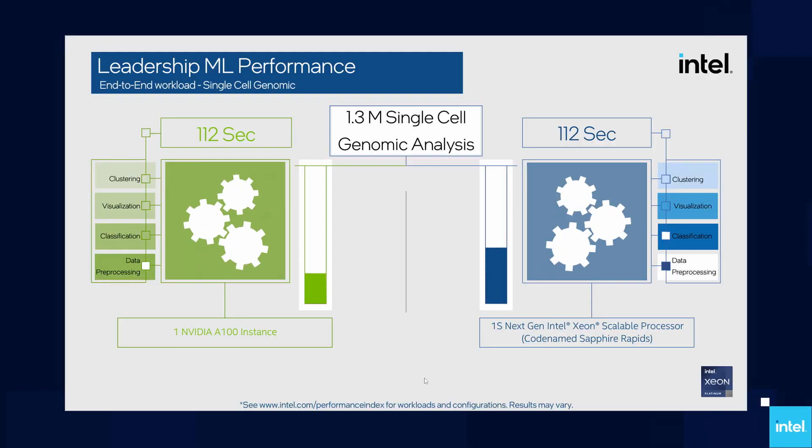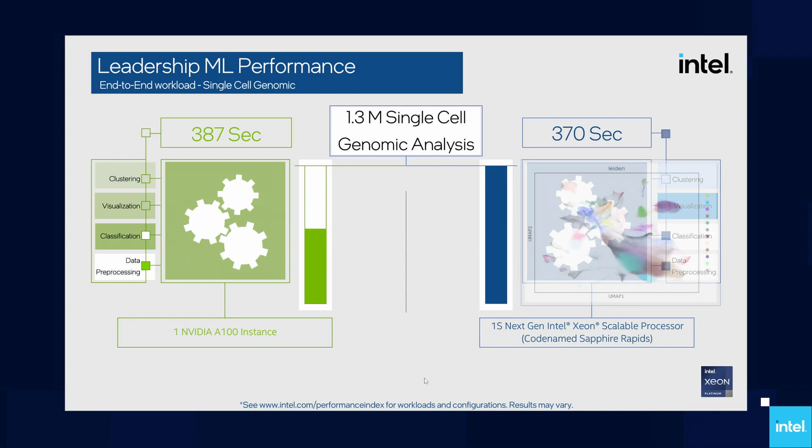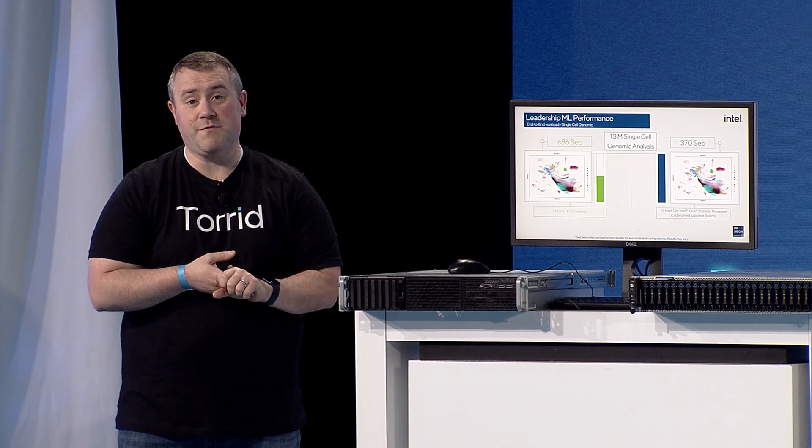Here you'll see that this same analysis completes in 370 seconds on a single Sapphire Rapids processor. That's almost half the time of an A100. What that means for researchers is that they can complete their work faster and more cost-effectively.